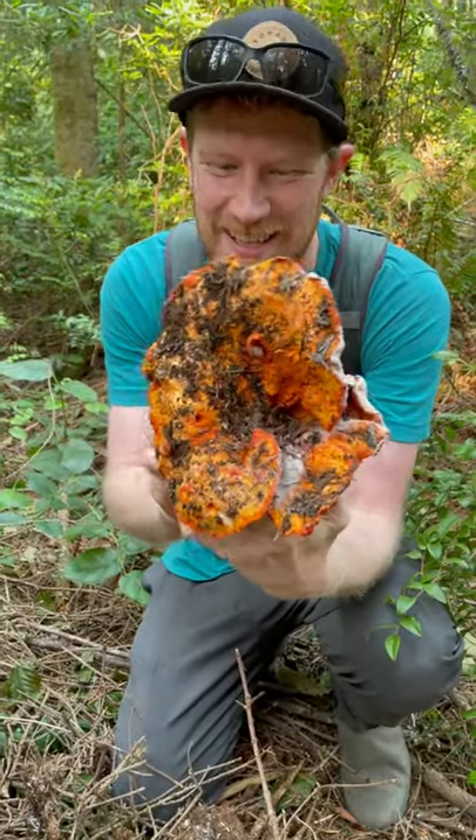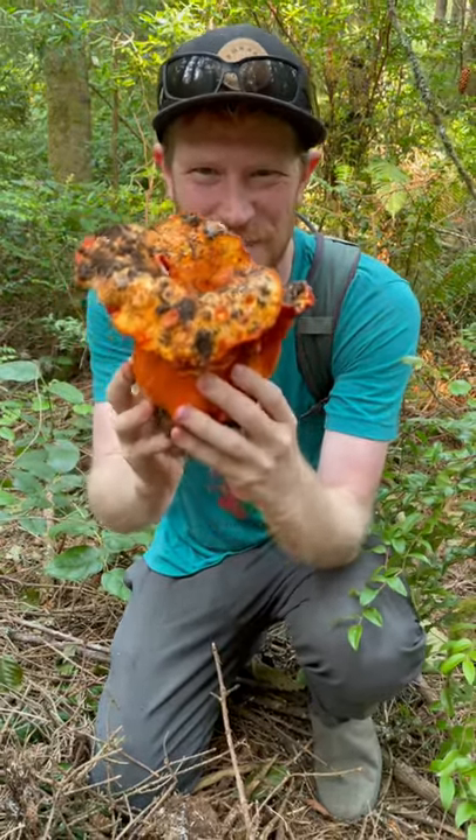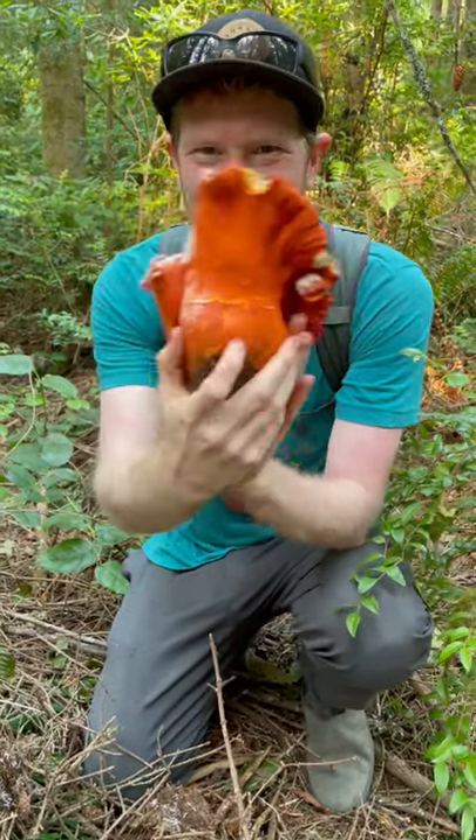This is just so cool. Look at the size of this thing — holy cow, this is like two, three pounds of mushroom just sitting in the ground. What an amazing find up here in Humboldt.